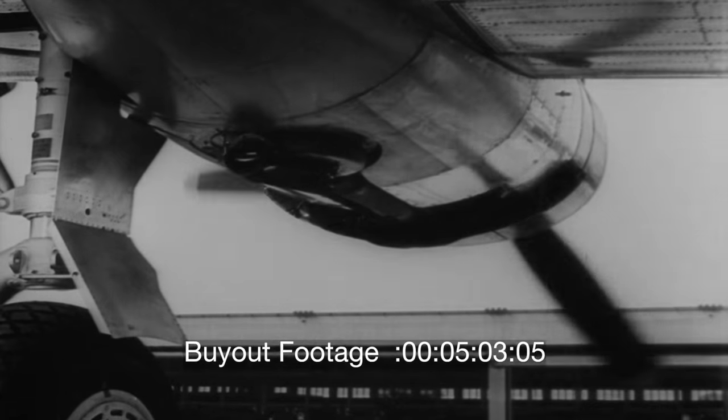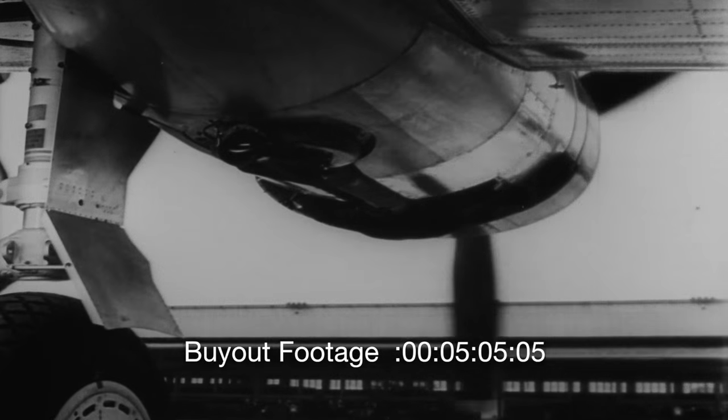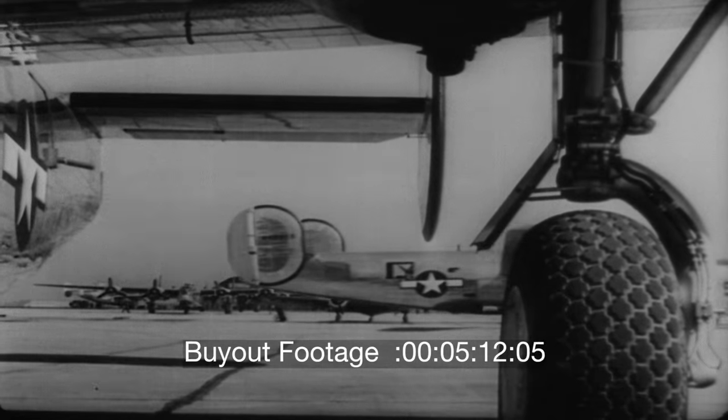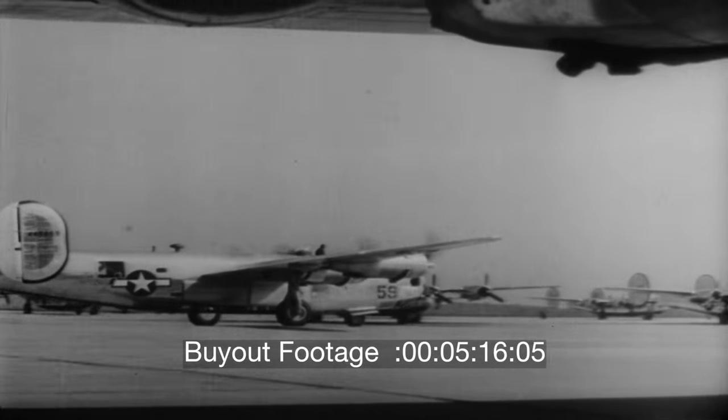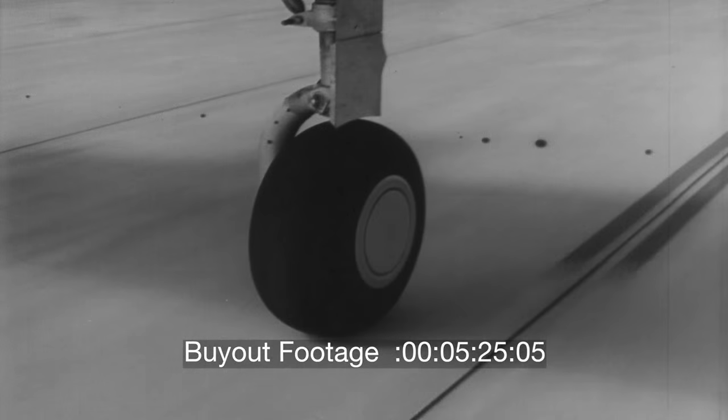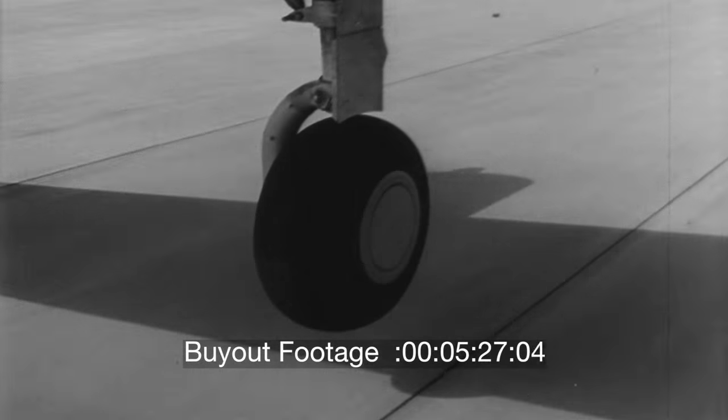The four engines start, and she taxis out to the runway for her first flight. The big ship gathers speed rapidly, racing down the runway for a full-power takeoff. We're airborne, and the wheels are retracted into their wing wells.